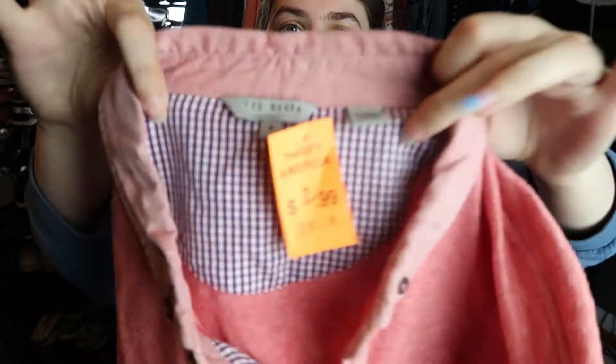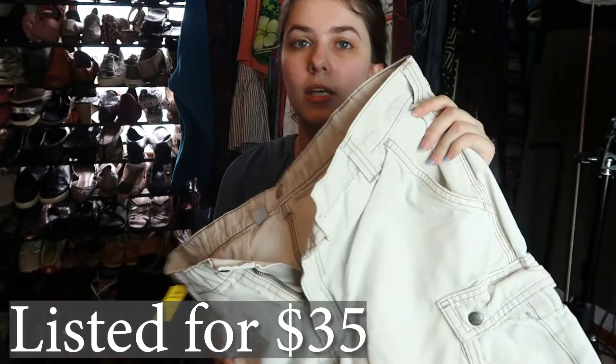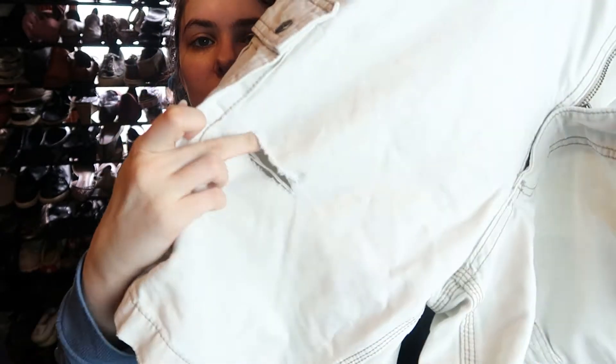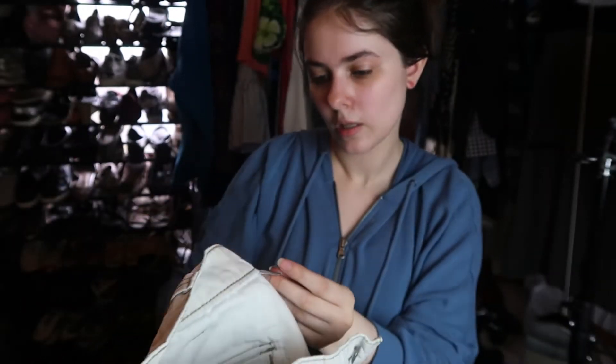The last item from Thrift America is a pair of Carhartt shorts. They do have a rip in the front, but I decided to pick them up anyway because it's low enough that I don't think people will have issues with it. There's the Carhartt patch on the back — relaxed fit, size 36.